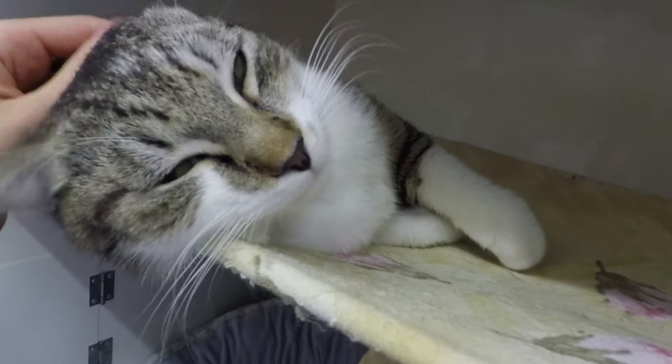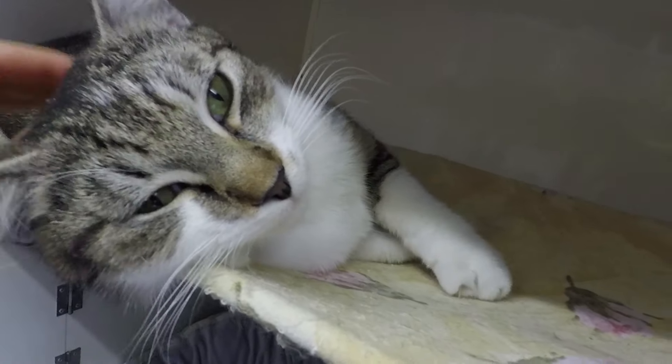Hi everyone, welcome to Pet Circle, I'm Karla. Today I'm going to discuss how and why cats purr.